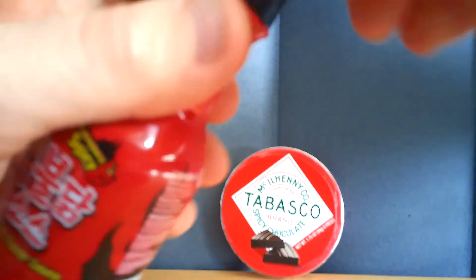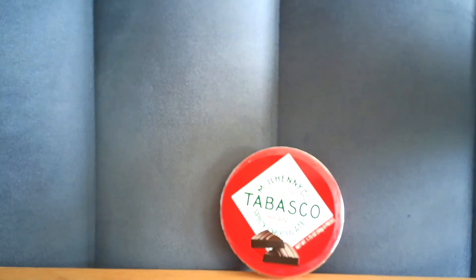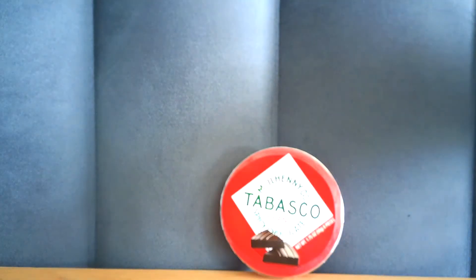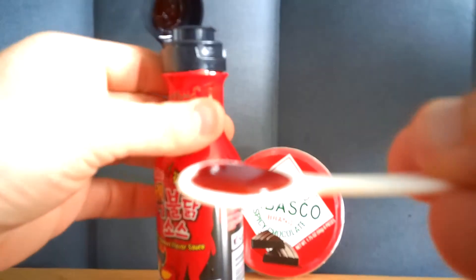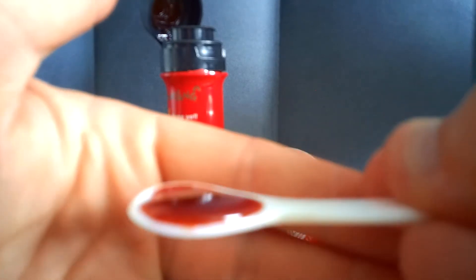You've got to be careful with this stuff because it is hot — you don't want to get this in your eyes. You can see the consistency in there. Give it a good shake. The smell of it alone is just incredibly hot. The color — it looks like liquid blood.